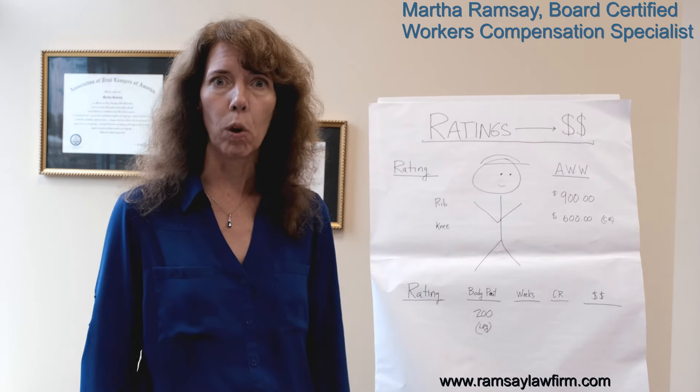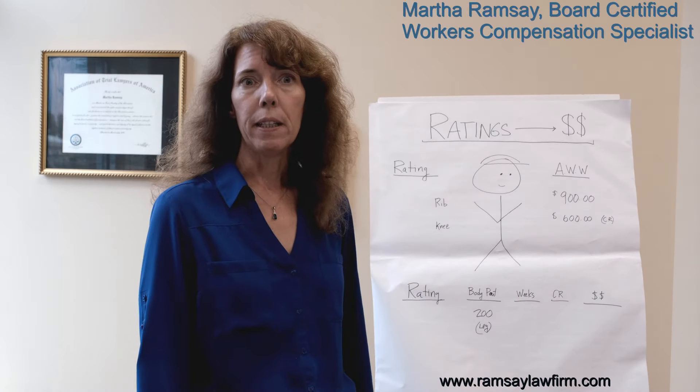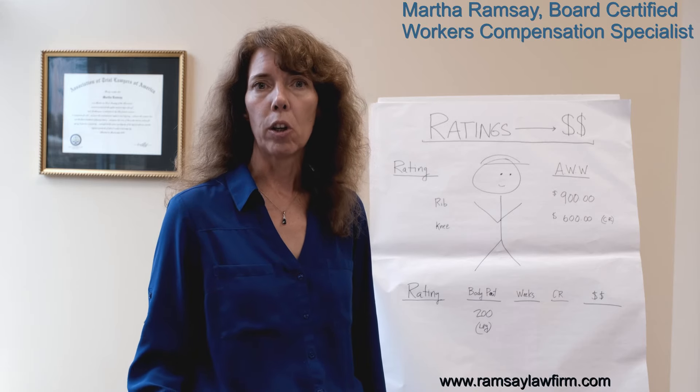Let's dive in and talk about workers' compensation impairment ratings. First of all, what is an impairment rating? An impairment rating is a percentage of loss of disability to a body part, and it's assigned by a doctor.